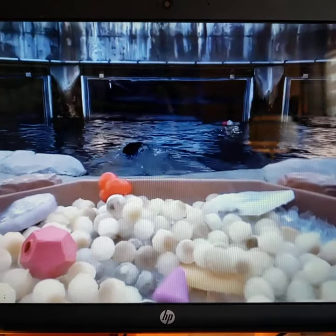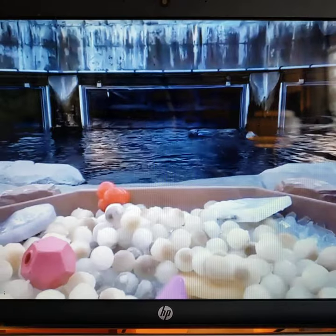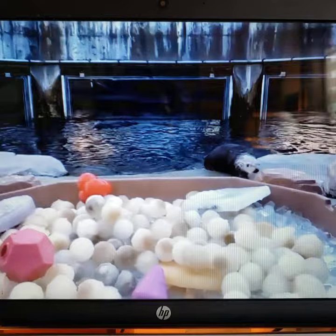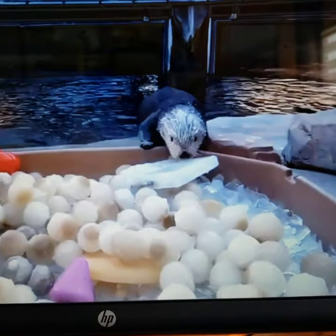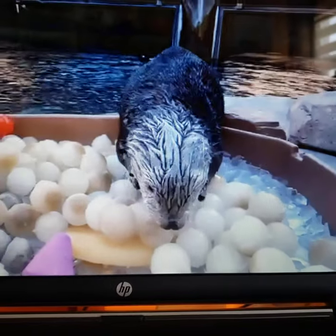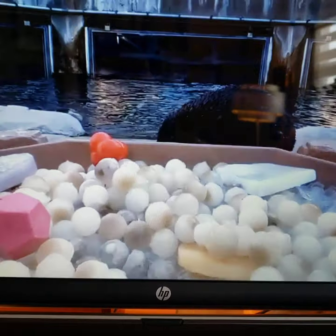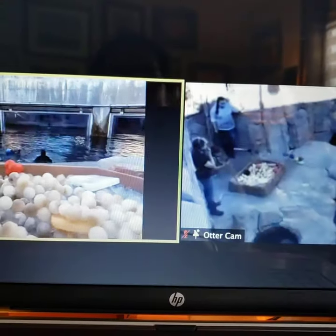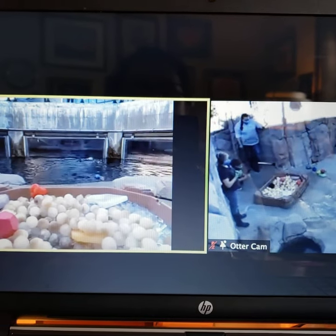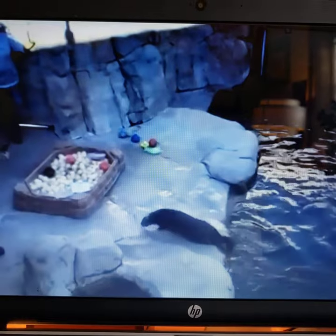One reason why we use toys instead of live food on exhibit is all for a reason. The biggest reason we don't give live food on exhibit is because our windows are acrylic — they're not glass. That is Ivy. Our eight-year-old does not believe she should have to open things herself — she prefers to use the exhibit or the windows. Right now she's smashing a very hard dog toy on the acrylic.